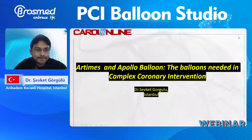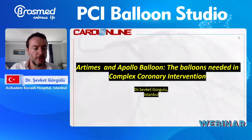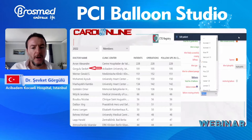Before I begin with my speech, I would like to thank BROSMED for including me in this event. I have been using the Artemis balloon since I have been doing CTOs, which means I have eight years of experience with this balloon. For the last three years, I used to be one of the five operators with the most cases in the Euro CTO club.